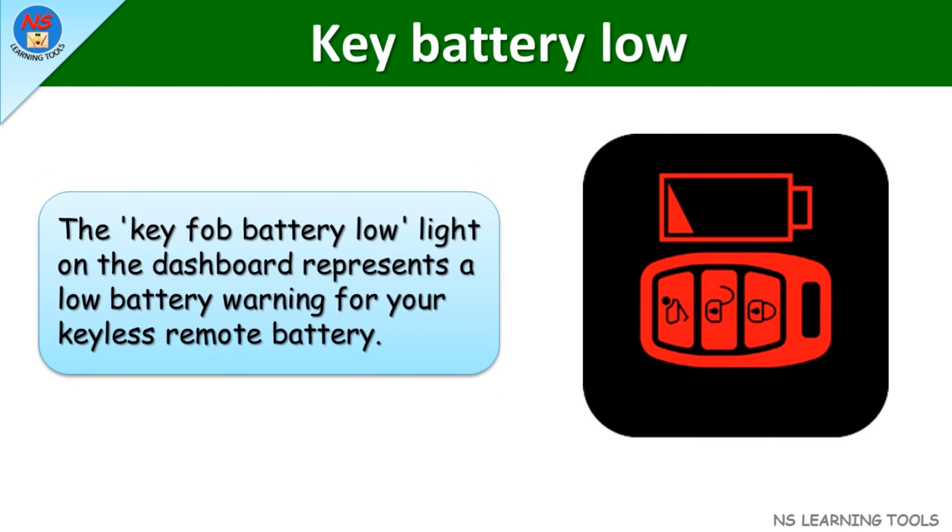Key fob battery low light. The key fob battery low light on the dashboard represents a low battery warning for your keyless remote battery.